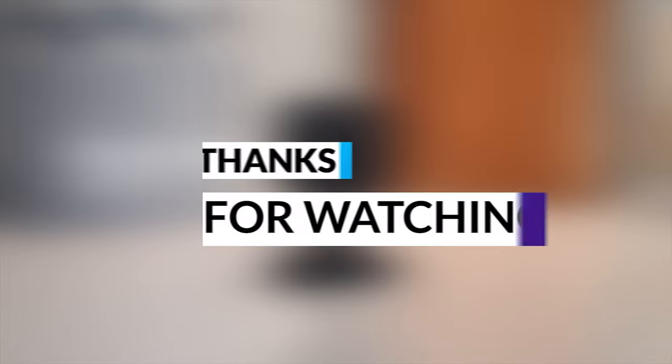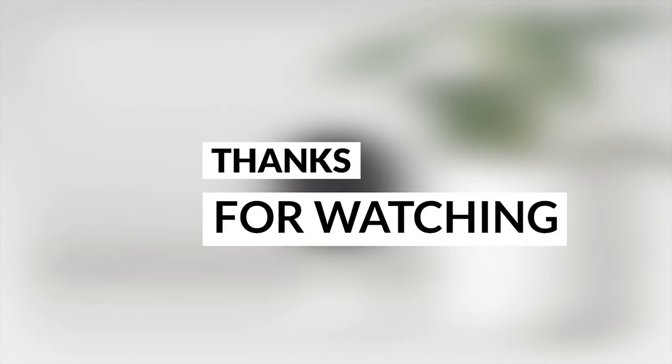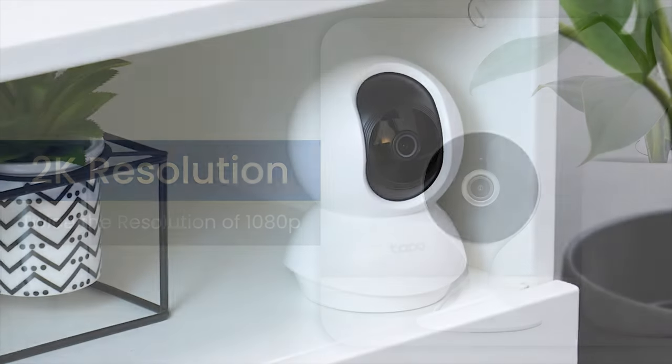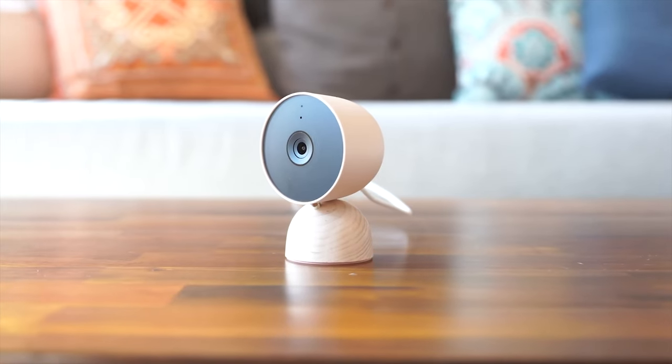And there you have it, folks — our top five picks for the best indoor security cameras in 2024. Which one caught your eye? Let us know in the comments below. Don't forget to like, share, and subscribe for more tech reviews and recommendations.